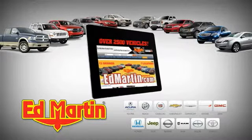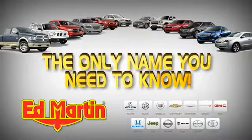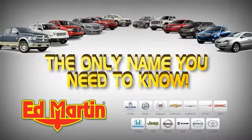7 locations, 13 brands, over 2,500 new and used vehicles online at EdMartin.com. Ed Martin is the only name you know.